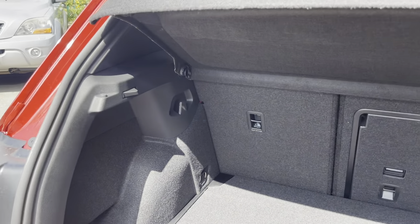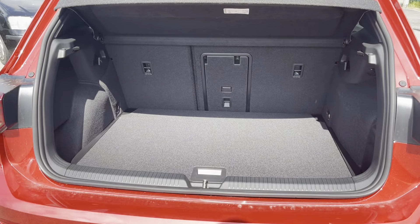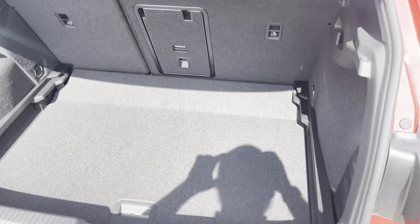Coming into the boot, you can see the Golf offers generous space for various items, folding rear seats, a privacy screen, and shopping bag hooks. The cargo liner can also be adjusted to deepen the boot and provide extra space.